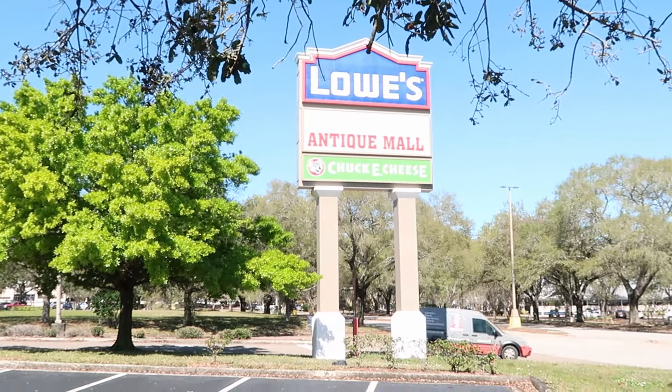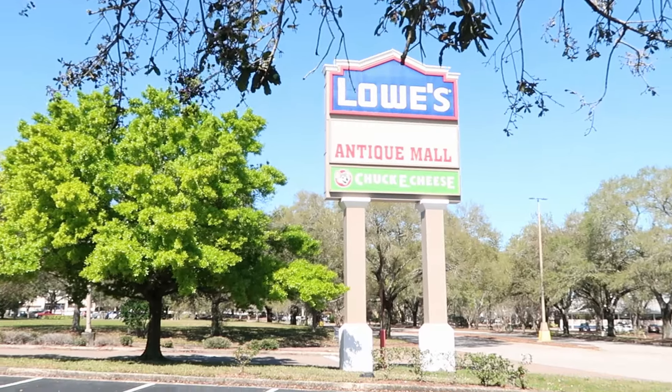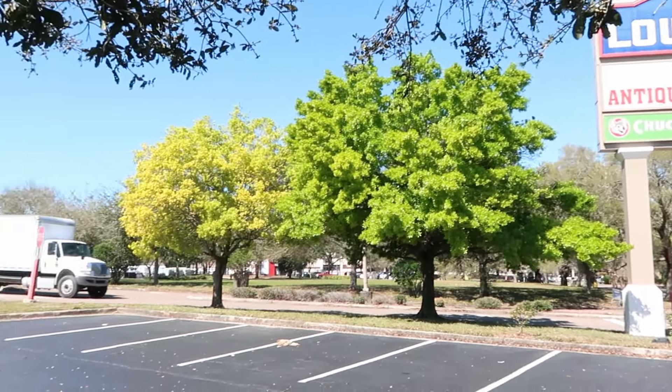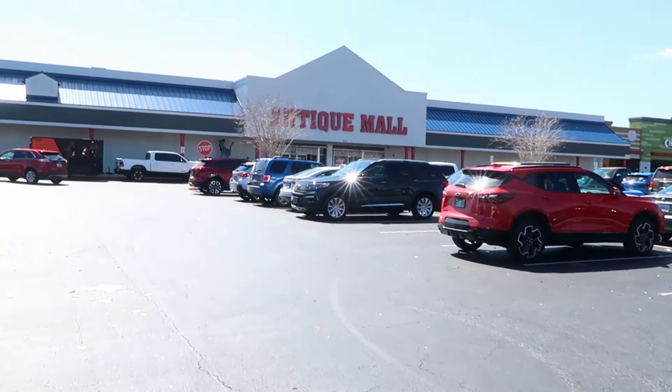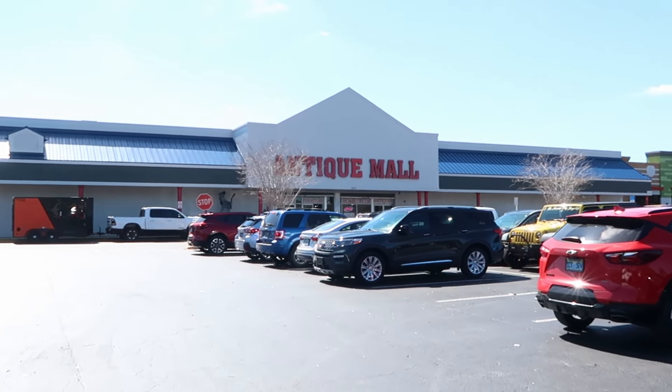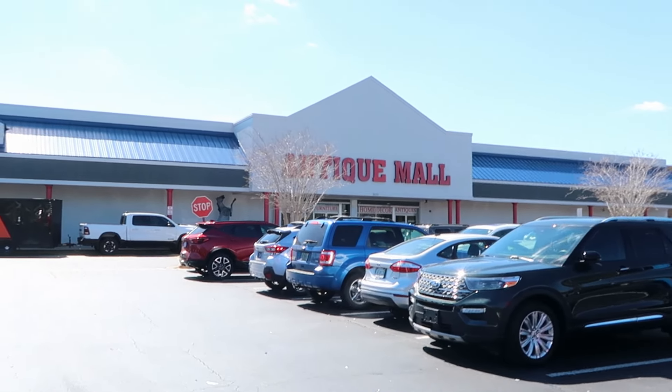Some signage up ahead for the Lakeland Antique Mall. It's sandwiched in between Lowe's and Chuck E. Cheese, but it is so beautiful outside today — look how green the trees are, almost like a springtime day here in Florida. The great thing about the Lakeland Antique Mall is it's about 45 minutes or so from Walt Disney World property. It's always worth coming out here to find rare theme park relics and different ears you can't find in the parks. Here's the Antique Mall right ahead — it's crazy that they have so much Disney stuff. The sign just says Antique Mall.